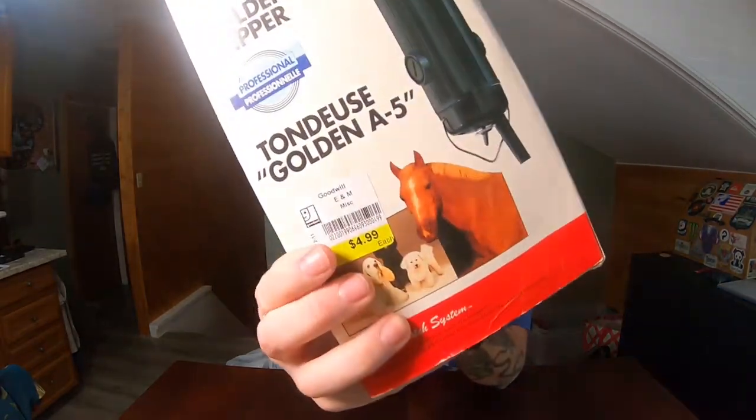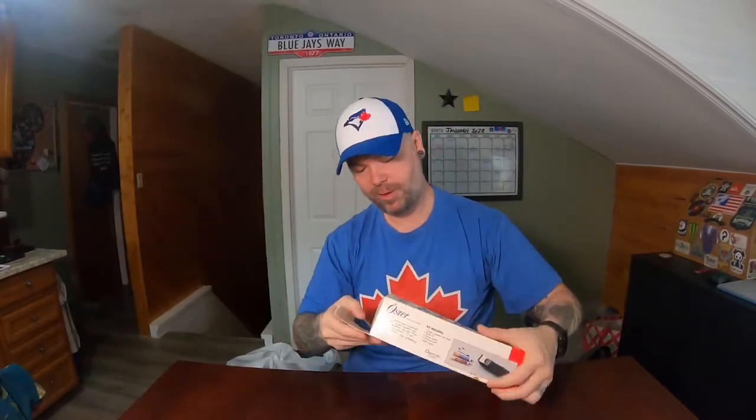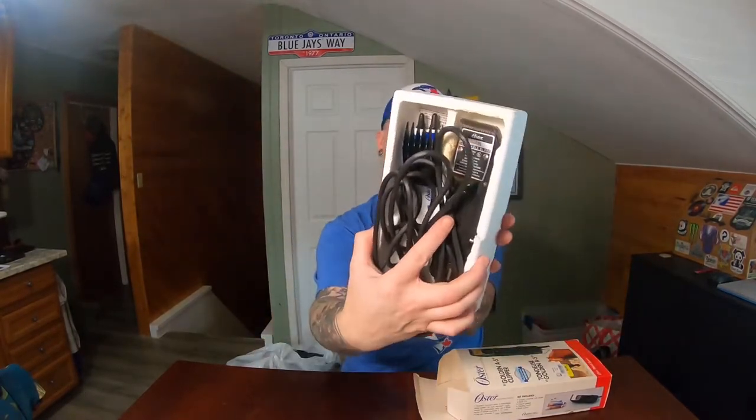I picked this up — it wasn't on sale. I paid $4.99 for this. It's Oster — Oster's a really great brand that's been around for a long time. These are actually A5 pet clippers. I don't know exactly what they're worth but I know they're worth more than five dollars. It's definitely used but in really nice shape overall. The motors in these are basically what people are after — the motor is a lot better than your average Walmart brand. This is a professional brand and the motors are made to last. If I had to guess, I'd say maybe $40, but I'm not really sure.